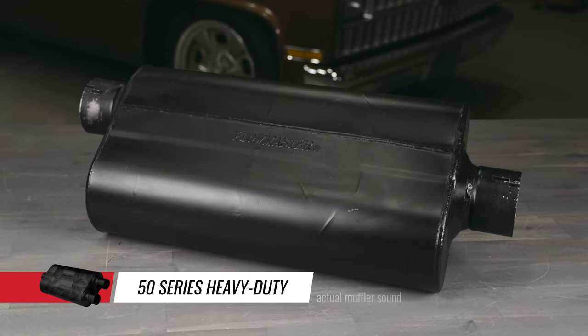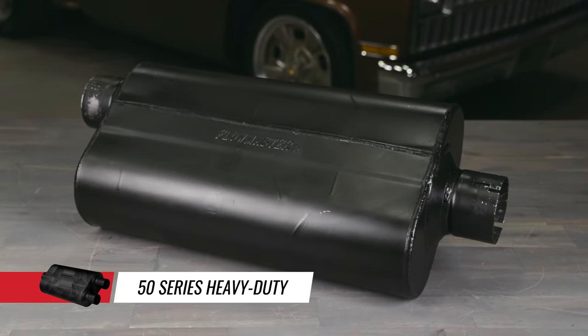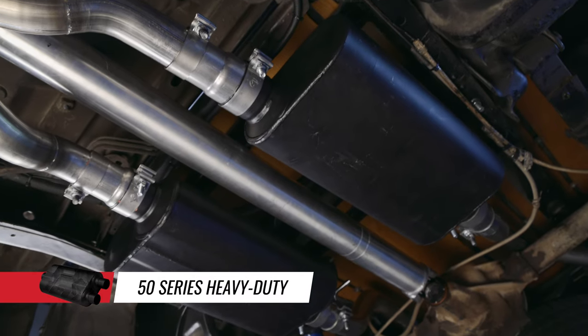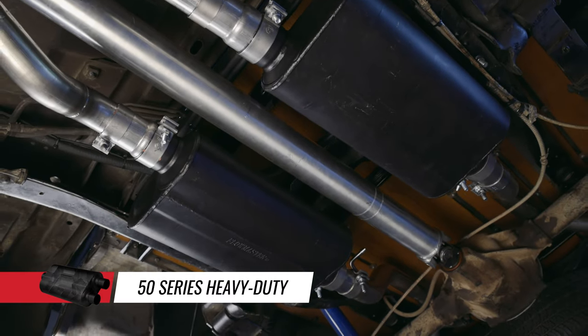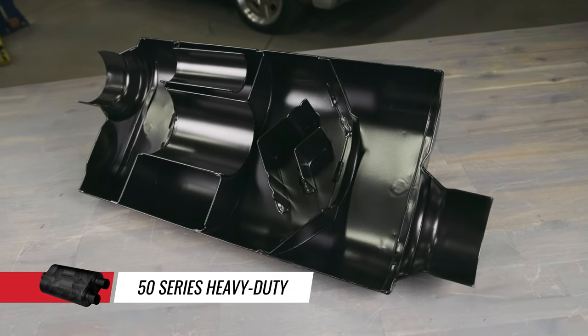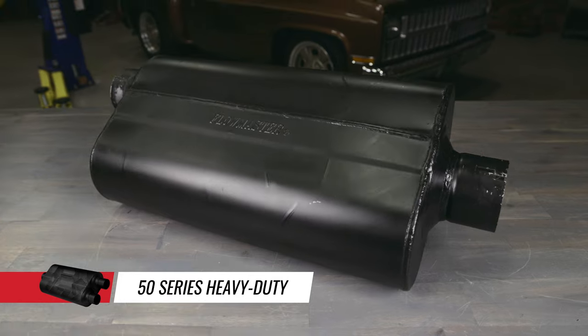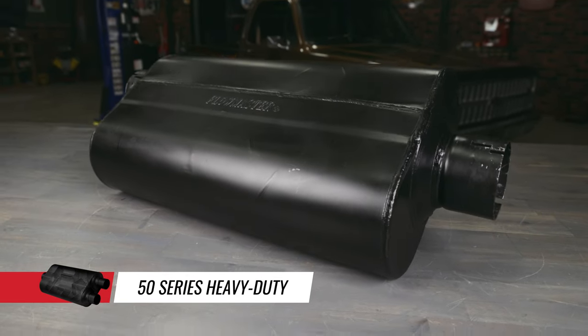The 50 Series Heavy Duty muffler is appropriately named because it's a tough customer, just like the trucks it was designed for. With 4 inch internal components and a large 16 gauge case, these mufflers help increase fuel mileage, torque and greatly improve towing power. The 50 Series Heavy Duty is a great choice for gas or diesel trucks that get used in the most extreme conditions.